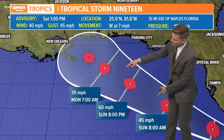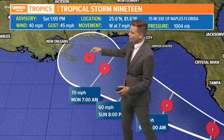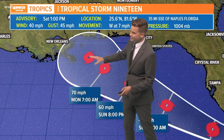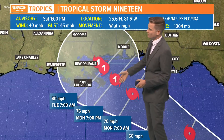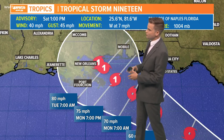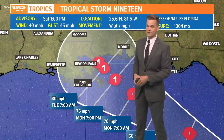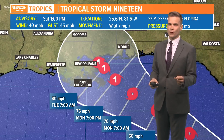Notice the distance between these icons is getting closer, which means the storm is slowing as it approaches the coast, strengthening as it approaches the coast, and becoming possibly a hurricane as we go into Monday as it nears southeast Louisiana, south Mississippi, even up towards south Alabama. So it is certainly looking likely that this will continue to strengthen.